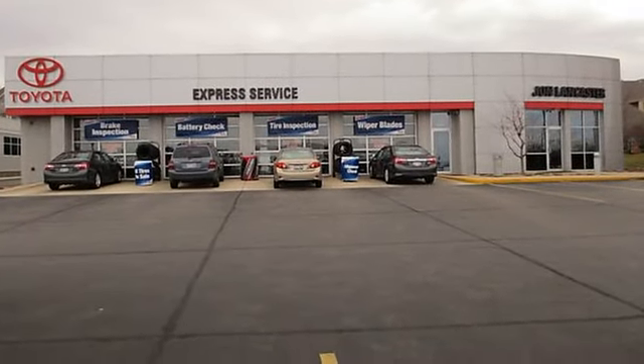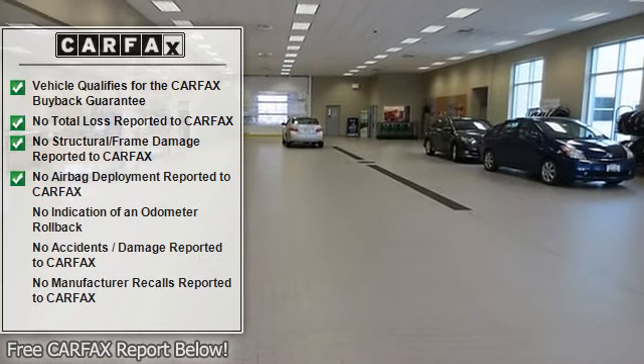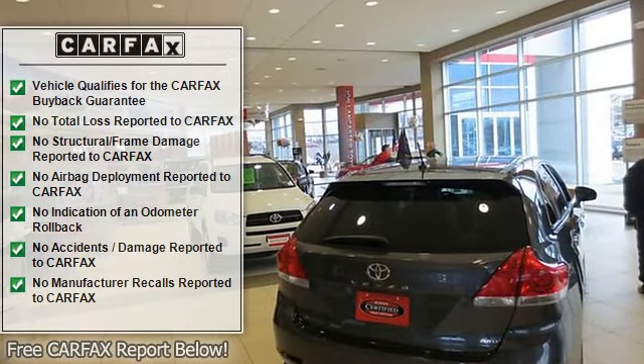Click Now. Approximate original base sticker price: $15,600. Key features include child safety locks, bucket seats, and front disc rear drum brakes.